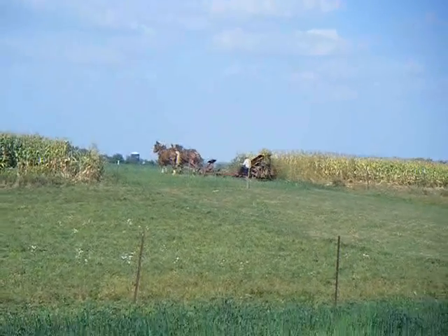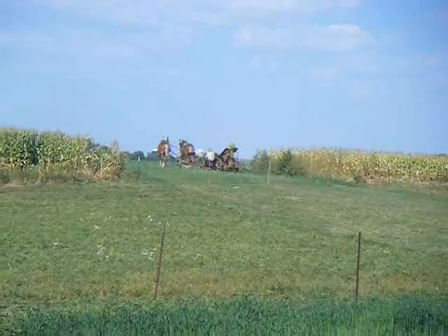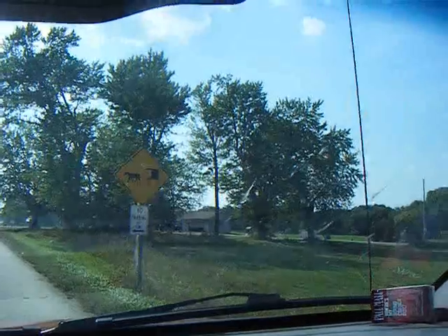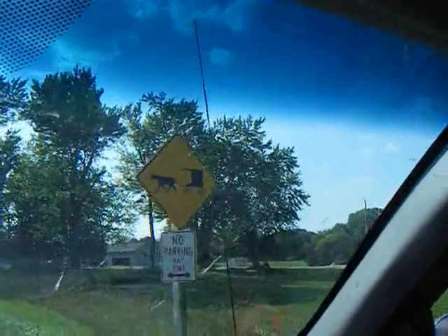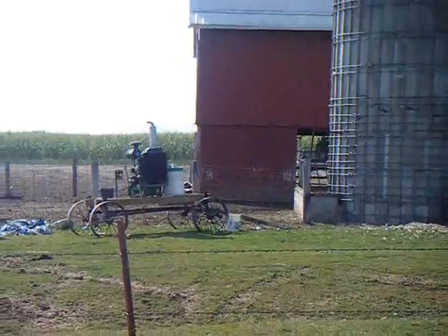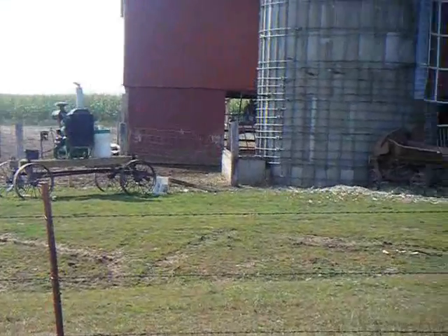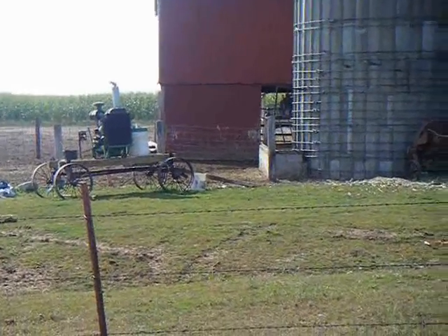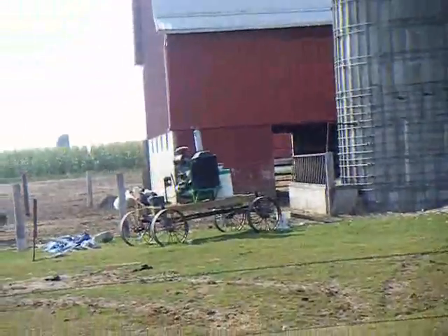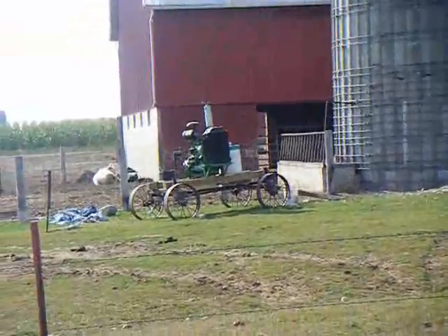Look at that buggy — whatever you want to call it. These are the signs you sometimes come across: 'Caution, horse drawn vehicle.' It must be okay to use a tractor engine, as long as it doesn't make the tractor work, because they got a tractor engine on a buggy there. I don't know what it does.